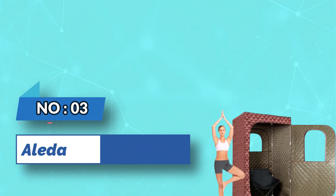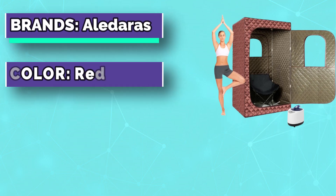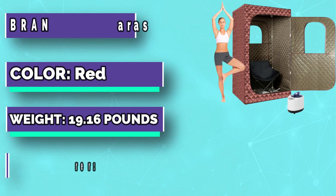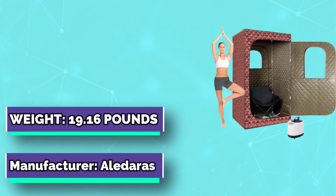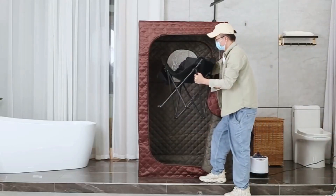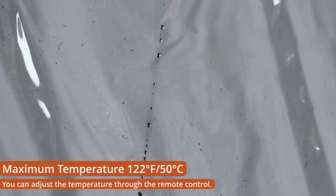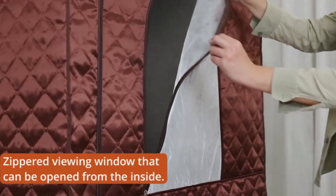Number 3: Aladaris Small Sauna. Made of high-quality thermal insulation fabric to prevent heat loss — waterproof and easy to clean. The 360-degree omnidirectional steam nozzle can fill the entire steam tent in just 8 to 10 minutes, and offers 9 heating levels with a maximum temperature of 120°F / 50°C.